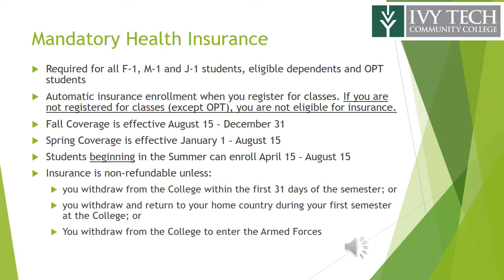Insurance is not refundable unless you withdraw from the college within the first 31 days of the semester, or you withdraw and return to your home country during your first semester at the college, or you enter the armed forces. Advanced notification is required in order to be eligible for a refund.